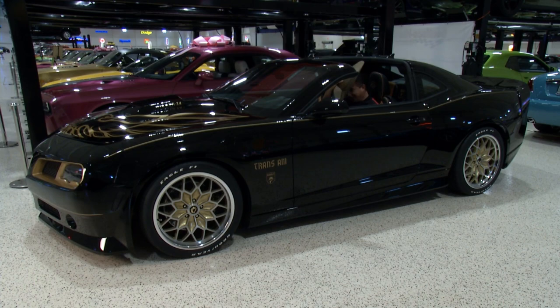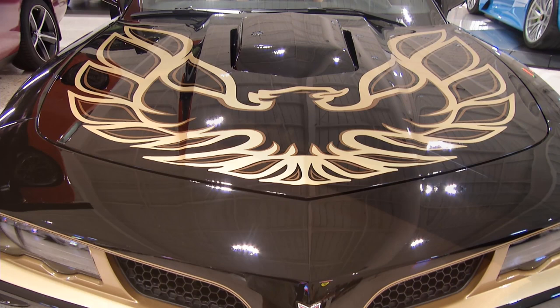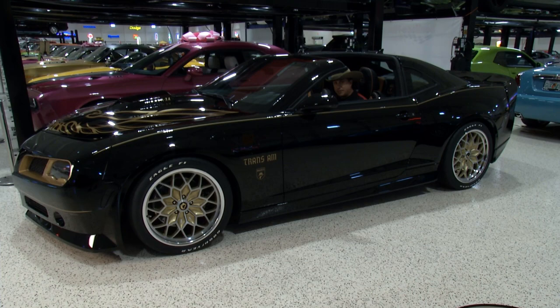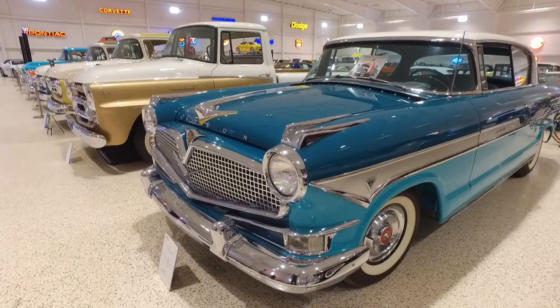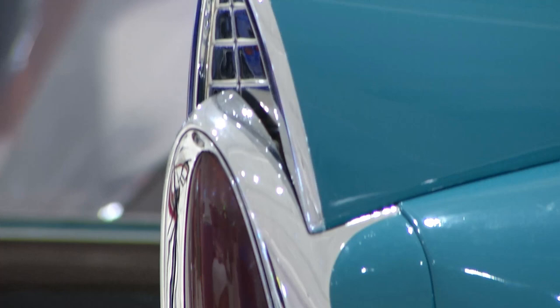The vehicle behind us is a 1957 Hudson Hollywood Hornet. They only made 483 of these ever. But this car is actually really striking from a styling point of view. The uniqueness of the Hudson is that it had a fold-down front seat into a bed. Of course, it didn't turn out to be the success that they had hoped.